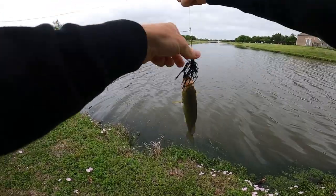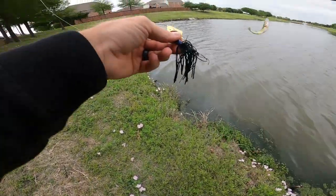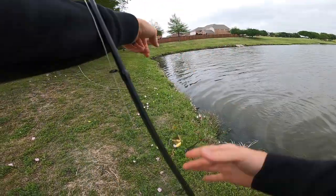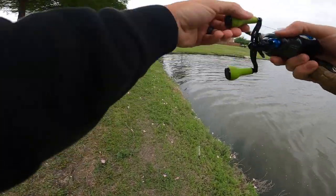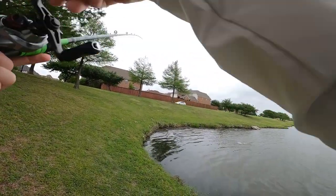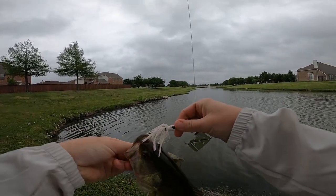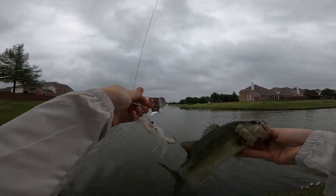That did not take long at all. That's a little bass on the buzz bait! Black Googan buzz bait, three-eighths ounce with the gold blade is what we're rocking. That took three minutes if that — first fish of the morning on the buzz bait. That top water bite!